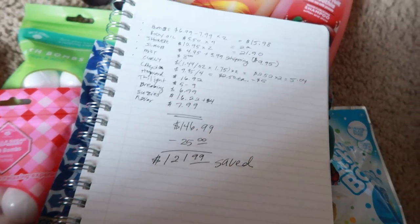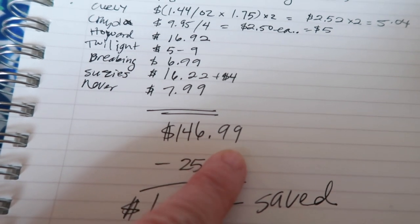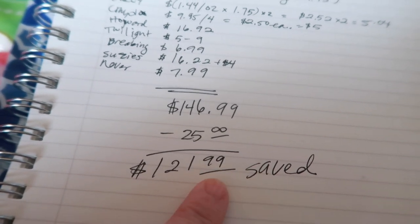I added it all up — the total retail value came to $146.99. I spent $25. I saved $121.99. Basically $122 saved — it's blowing my mind.